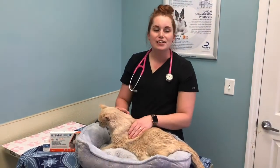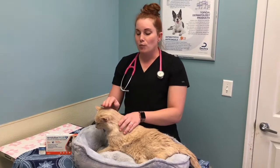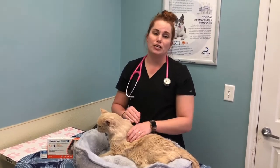Hey everybody, Dr. Hill and Sunny here from AAC Berea. We're going to talk about some quick deworming treatment points for our kitties.